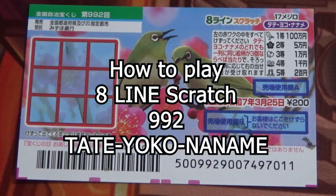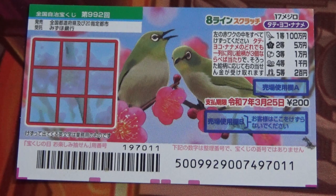Hello, my lottery friends, it's James. It's January 31st, 2024. You're looking at a new Japanese scratch game that just came out today.